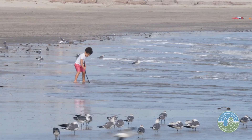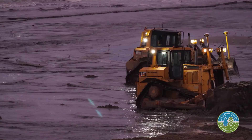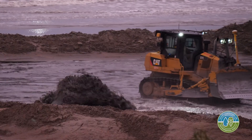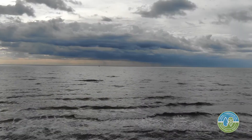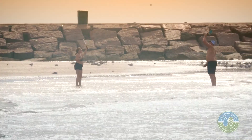The beach nourishment project in Galveston received just over nine million dollars in Restore Act funding. Being able to rebuild the beach with dredge material is going to do a number of things. The first is obviously it's going to make the area more resilient to the next storm, but the added benefit is that the public is going to get to use that beach for the foreseeable future.